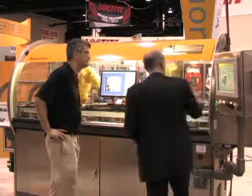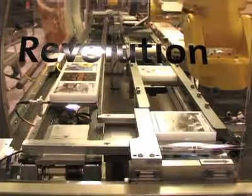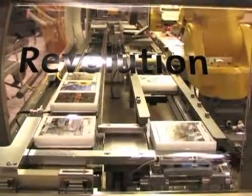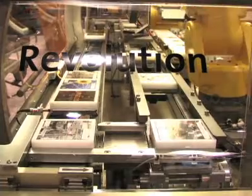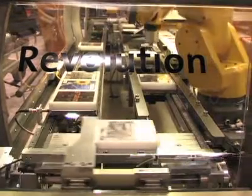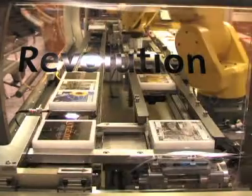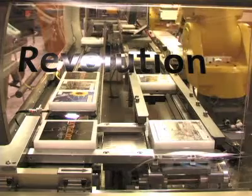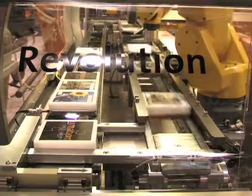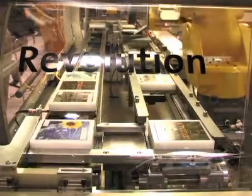We start with the indexing system. We're using this servo-driven belt indexer as the primary indexing mechanism. It is more or less a synchronous indexer in that you see all the pallets indexed at the same time. This kind of indexing mechanism gives us a high degree of flexibility — for basically the same price, this machine can be 10 feet long or 50 feet long, based on the same indexing system.